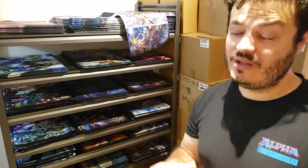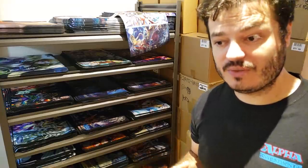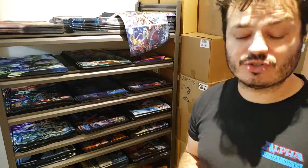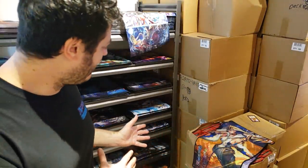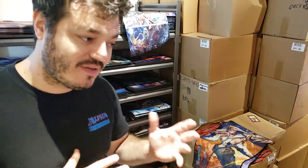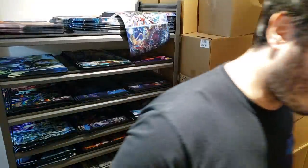Most established stores — the really big, well-known ones — are going to have six or seven figure bank accounts, reserves, lines of credit, and access to tremendous amounts of capital and leverage. They're not going to experience this kind of downward spiral the same way smaller stores do. They can evade bad product cycles and live to find another day.